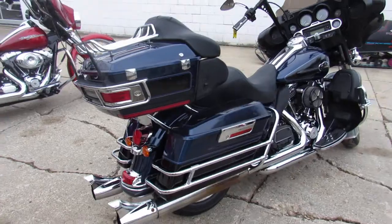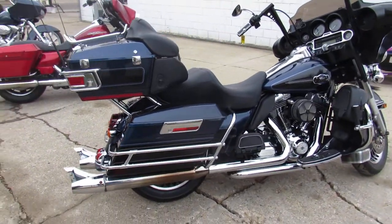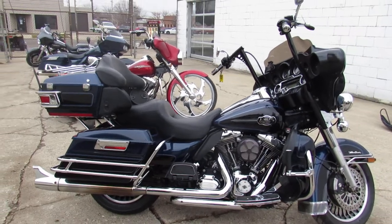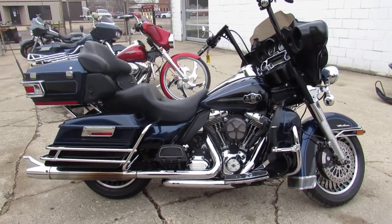Guaranteed financing, leasing programs, layaway programs. We've got warranties available. Give us a call: 810-648-9500.